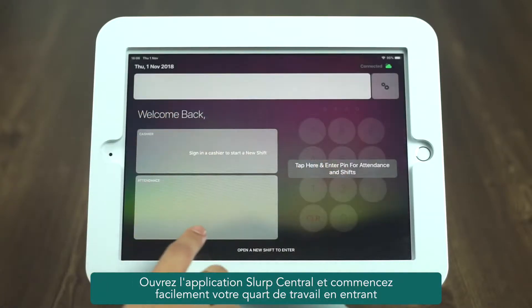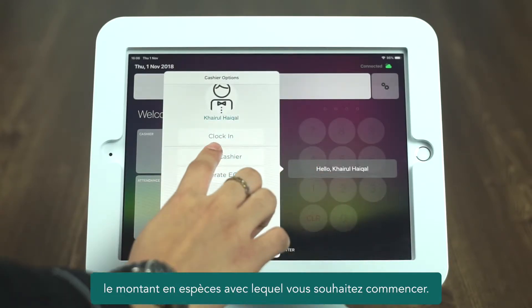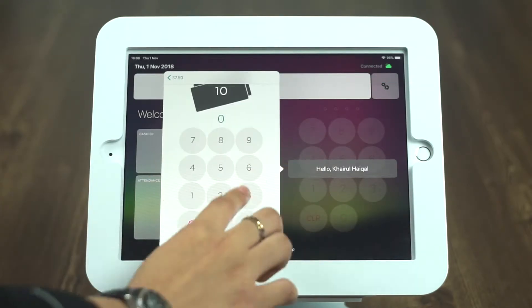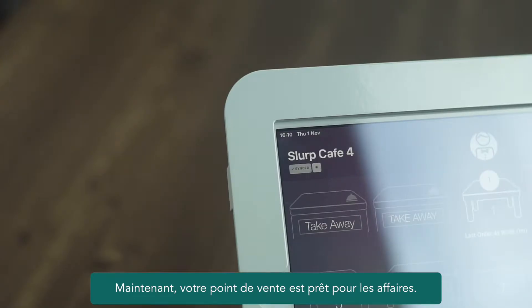Open the Slurp Central app and you can begin your shift easily by entering the amount of cash you want to start your shift with. Now, your outlet is ready for business.